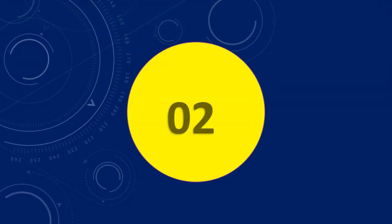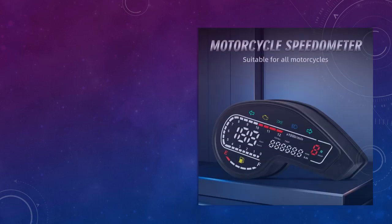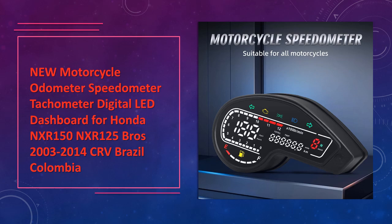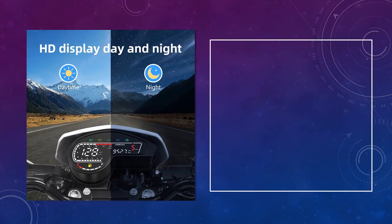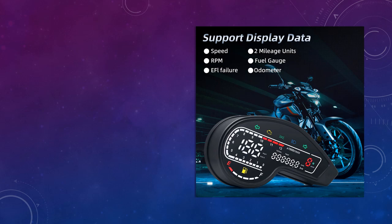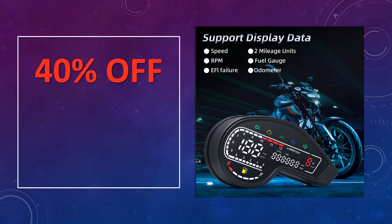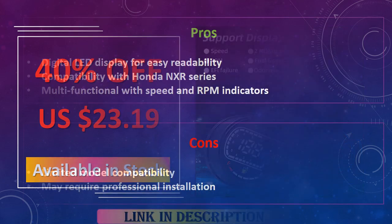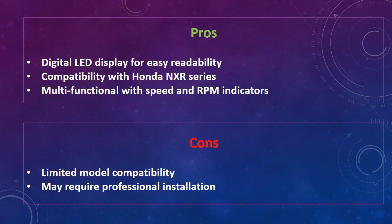At number 2: New Motorcycle Odometer for Honda NXR Series. This digital LED dashboard odometer is designed for Honda NXR 125 and NXR 150 Brothers from 2003 to 2014, featuring a robust display with clear readouts for speed and RPM, making it ideal for both road and off-road riding. It's a versatile tool for riders in Brazil and Colombia who want dependable accuracy. Advantages include a digital LED display for easy readability, compatibility with Honda NXR Series, and multifunctional speed and RPM indicators. The disadvantage is limited model compatibility.